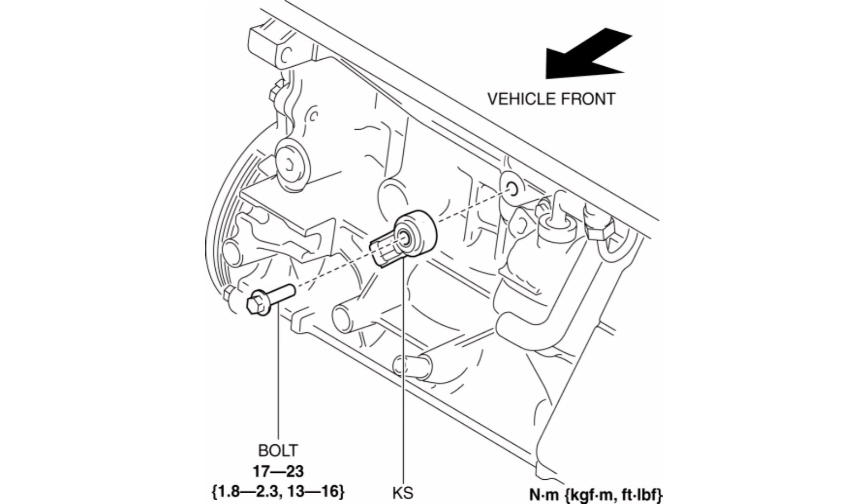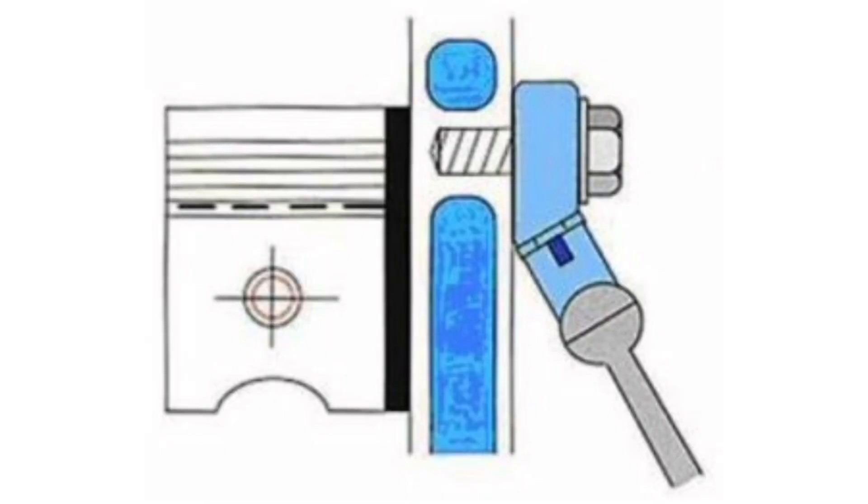Air-Fuel Ratio Optimization: In case knock is detected, the knock sensor informs the control system to adjust the amount of fuel injected into the combustion chamber. This helps correct the air-fuel ratio and decrease the chances of detonation.